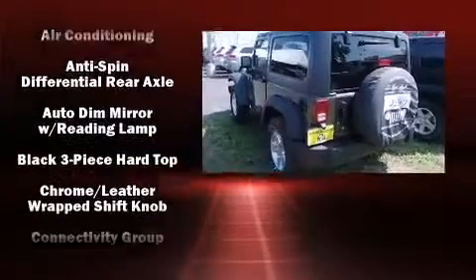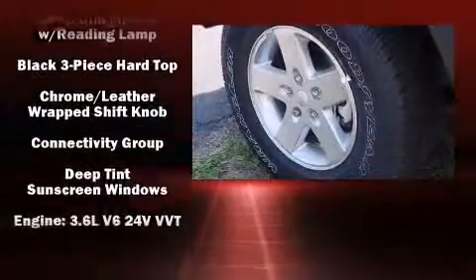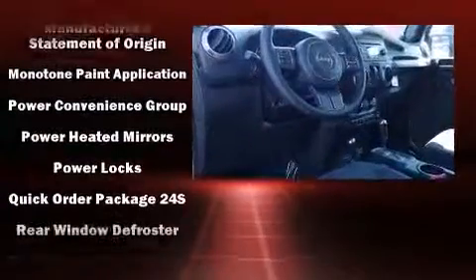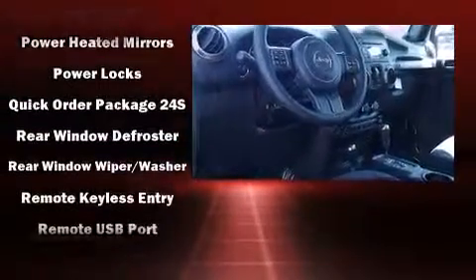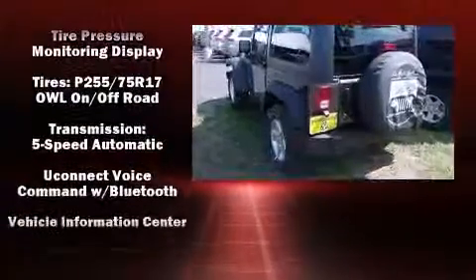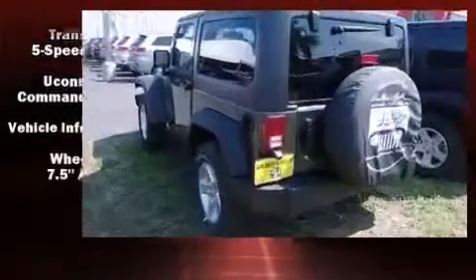Jeep also prioritized safety and security with features such as dual front impact airbags with occupant-sensing airbag, integrated rollover protection, traction control, brake assist, a security system, and four-wheel disc brakes with ABS. Various mechanical systems are monitored by electronic stability control, keeping you on your intended path.